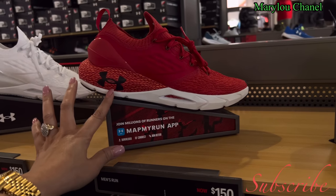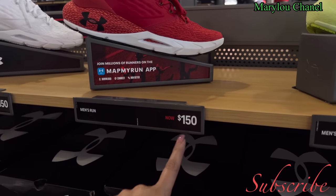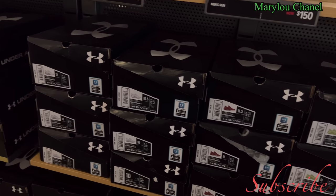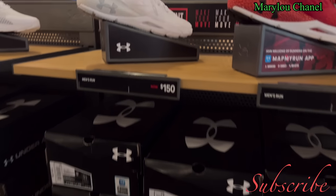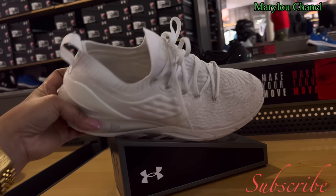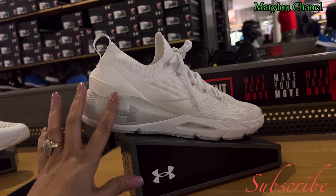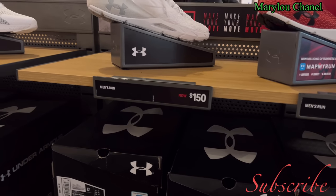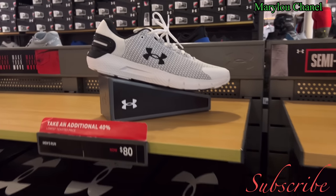One fifty. This one — not on sale. Sizes available: 11, 10, 13, 12, 11.5. This one here, this is two colors — white and red. One fifty.